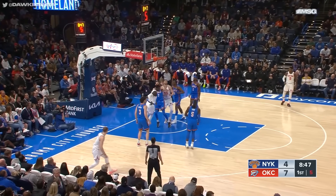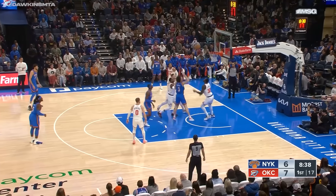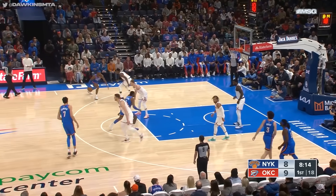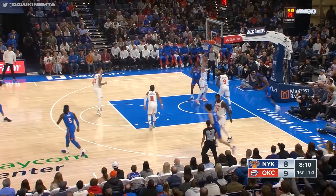Randall goes right out to Williams, just pulls one inside. Randall showing that strength as he gets inside. An aggressive Josh Goody.